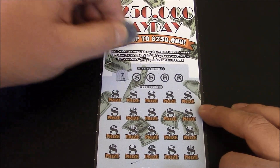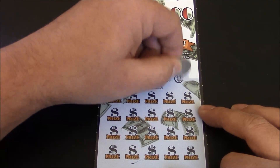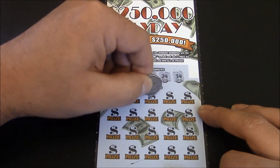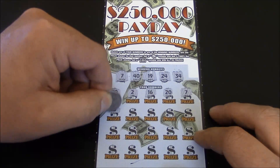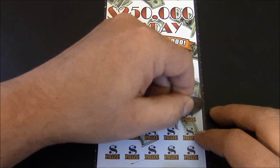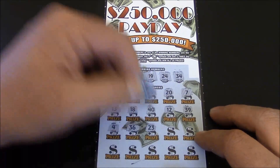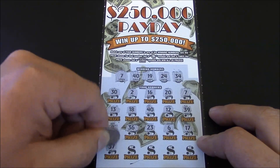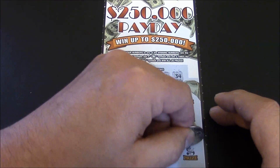Ticket number zero-zero-zero: winning numbers are 7, 40, 19, 24, and 34. First row: 30, 2, 16, 20 — number 7, we got a match! 13, 18, 40 — two matches! 12, 39, 4, 36, 23, 6, 17. Final row: 37, 21, 27, 25, and number 8.